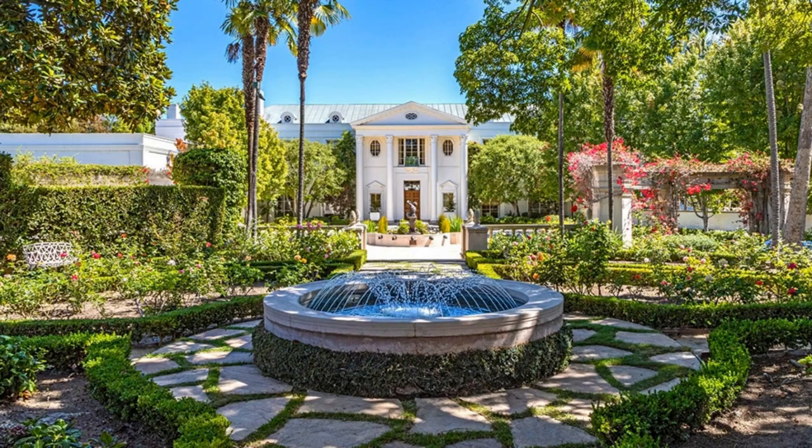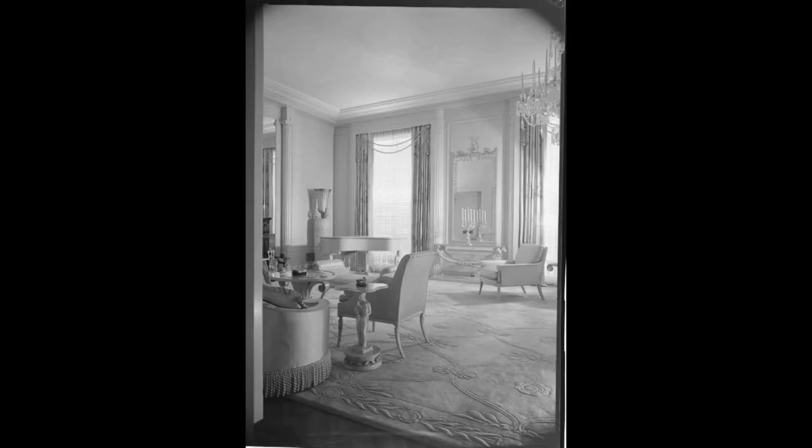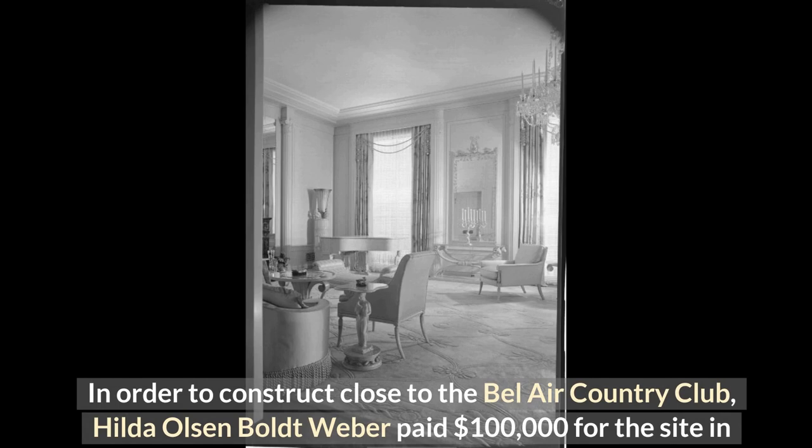Number 9: Casa Encantada at $94 million. The enormous 40,000 square foot Casa Encantada, also known as the Conrad Hilton estate, is situated on 9.5 acres and is flanked by the fairways of the Bel Air Country Club. In order to construct close to the Bel Air Country Club, Hilda Olsen-Bolt Weber paid $100,000 for the site in 1936.